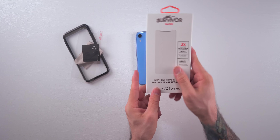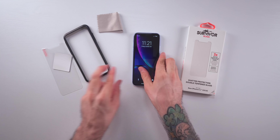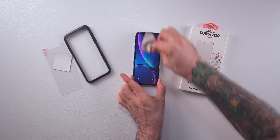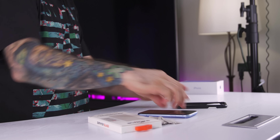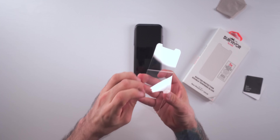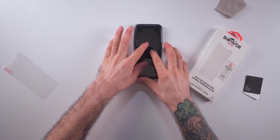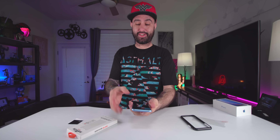Next, we're talking about protecting your screen, and we're checking out the Griffin Survivor Glass. I like how companies are now including little applicators to put the screen protector on — it makes it pretty easy to do. You just wipe the phone off, put the applicator on top, peel off the back of the protector, line it up, and boom — you're good to go. Just give it a nice press and everything's all set. I really like how easy they've made it to apply screen protectors now.